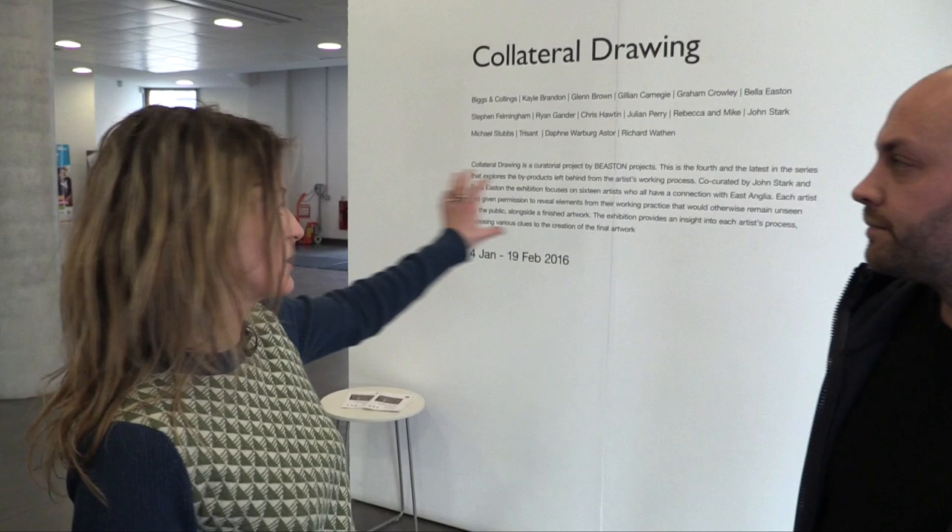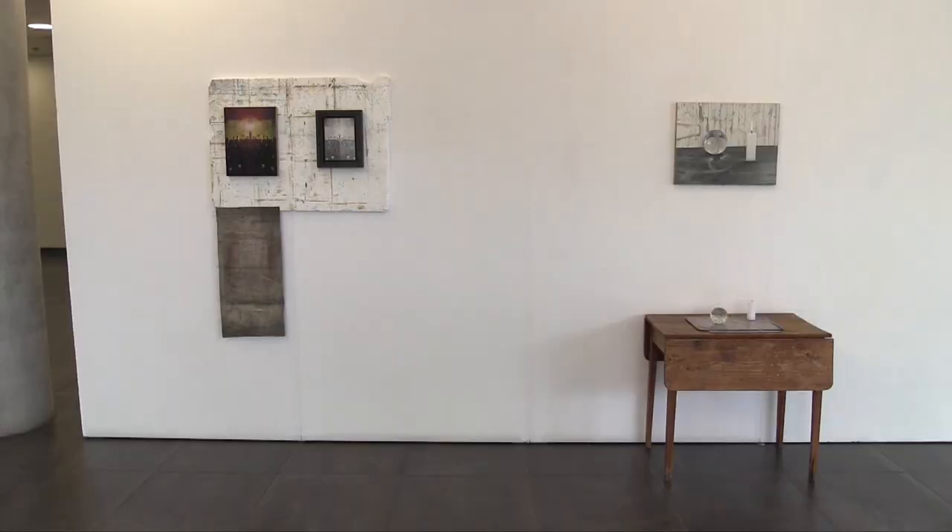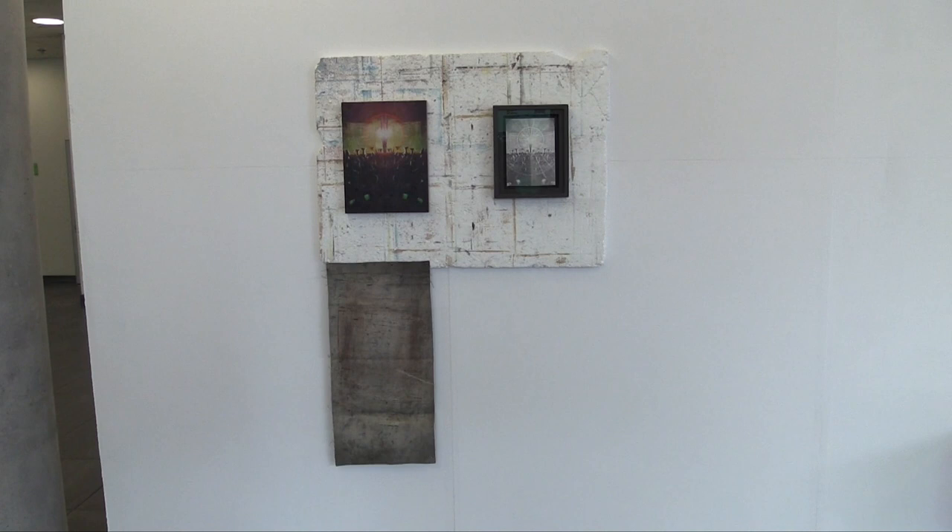This is the entrance to the Collateral Drawing exhibition. You come through the main foyer and it's introduced by a snapshot of the press release and the artists' names and title. We move on to the first exhibits, which are in fact the curator's wall, which John and I decided to put ourselves here as a kind of introduction into the space. We thought we work quite well as a pairing, partly because of the scale of the work, but perhaps also the subject matter and the methods in which we paint very differently.